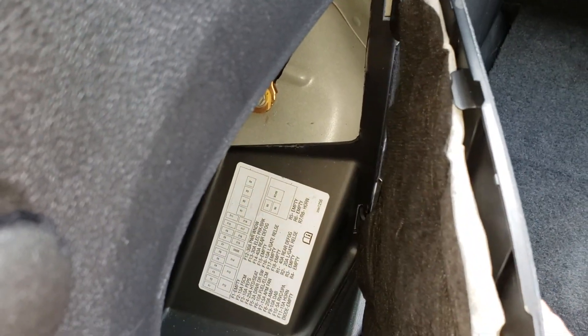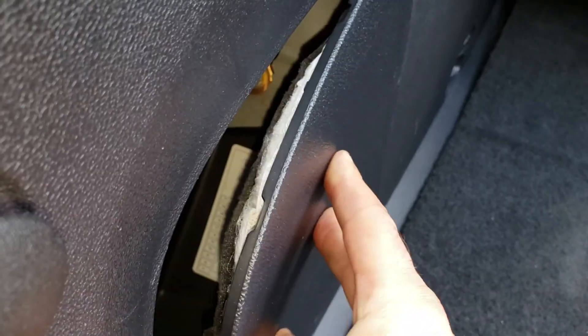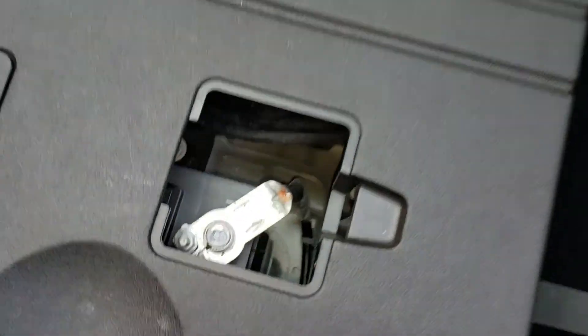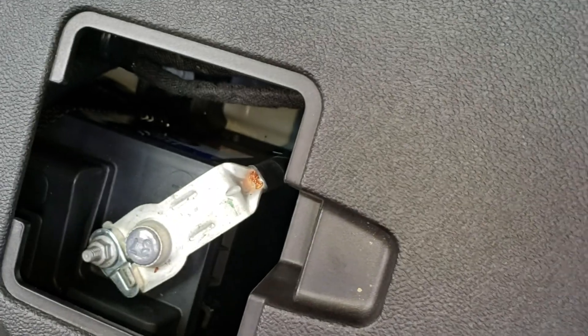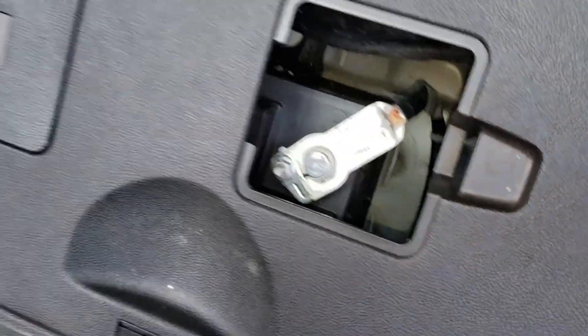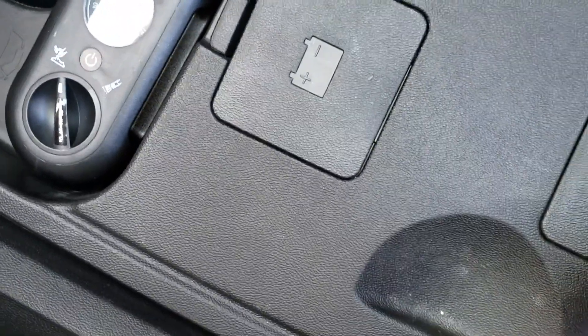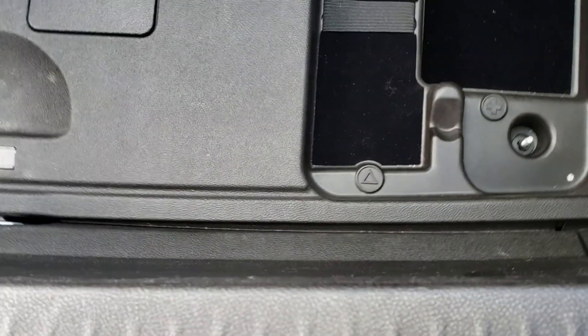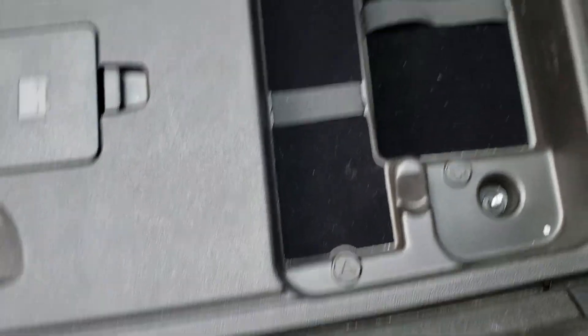Here are the fuse boxes — one of a couple of places where you'd find them. The battery I'm talking about is this one here. It's a similar battery to what you'd find in a lot of cars — pretty much the same battery you'd have in many cars, hybrid or not.